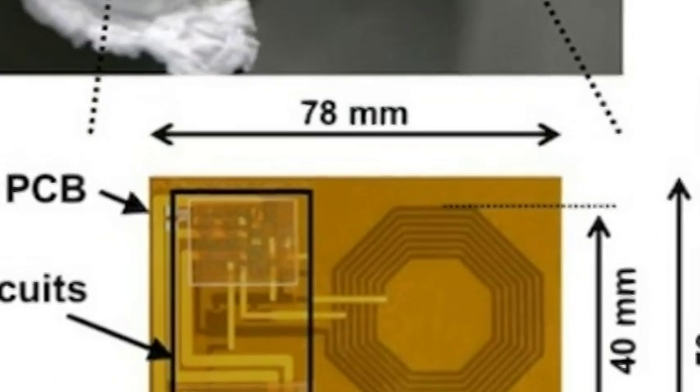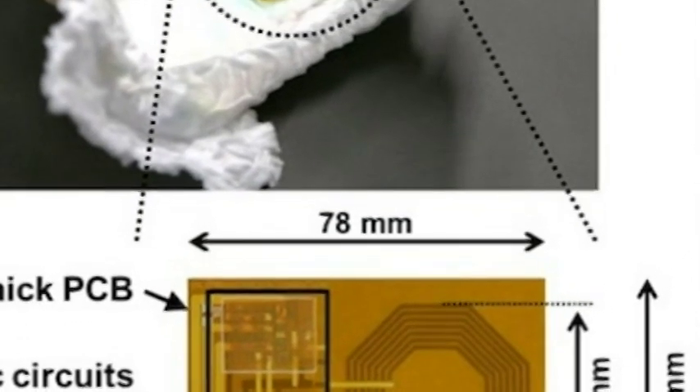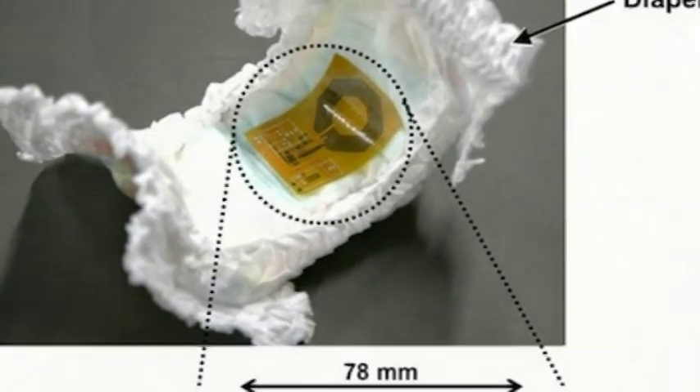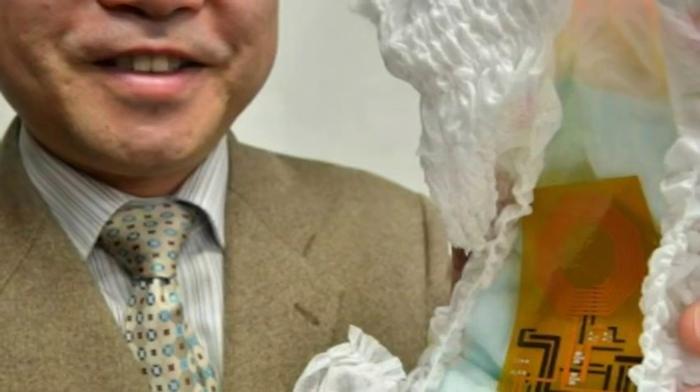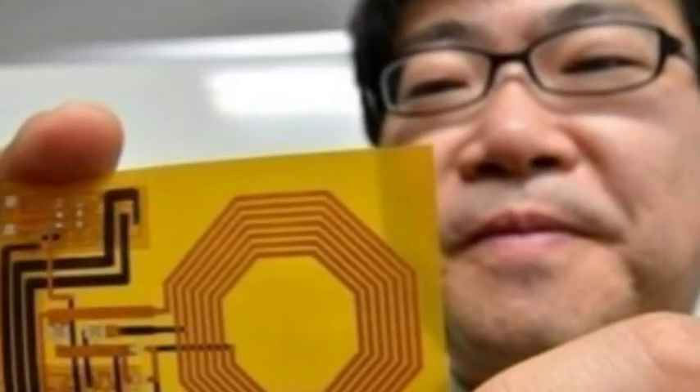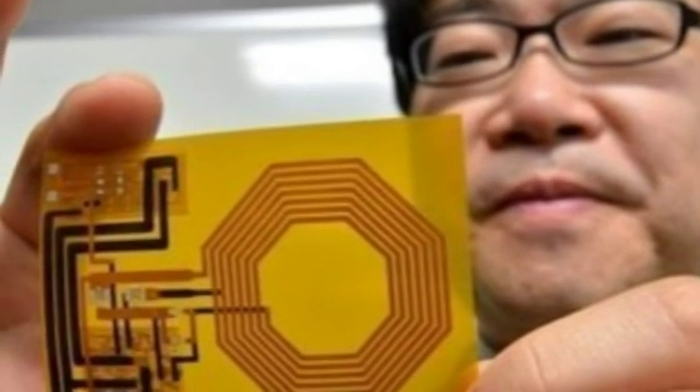A disposable organic sensor that can be embedded in a diaper and wirelessly alert caregivers when it needs changing was unveiled by Japanese researchers on Monday. The flexible integrated circuit printed on a single plastic film transmits information and receives its power wirelessly, and could potentially be manufactured for a few yen — U.S. cents — the developers told AFP.